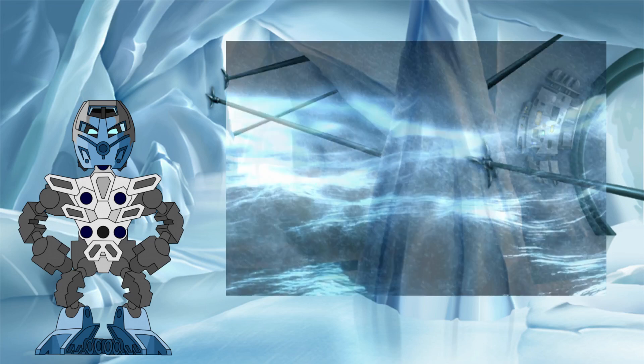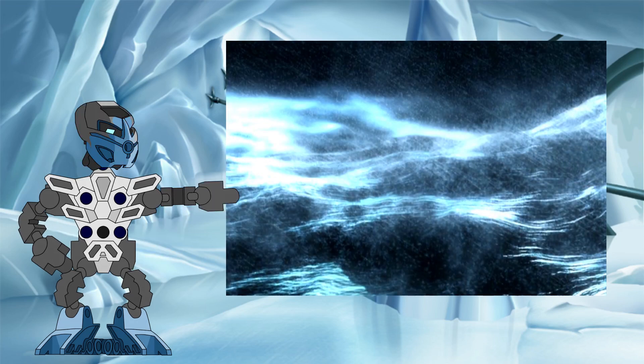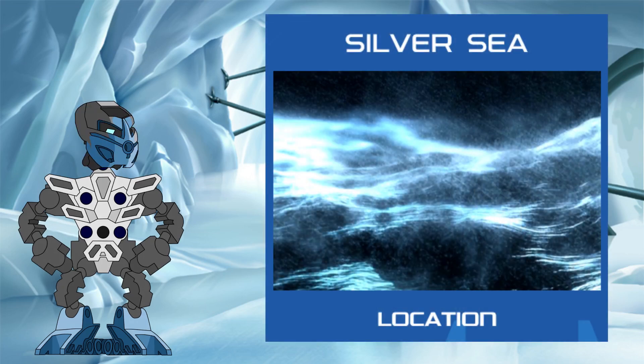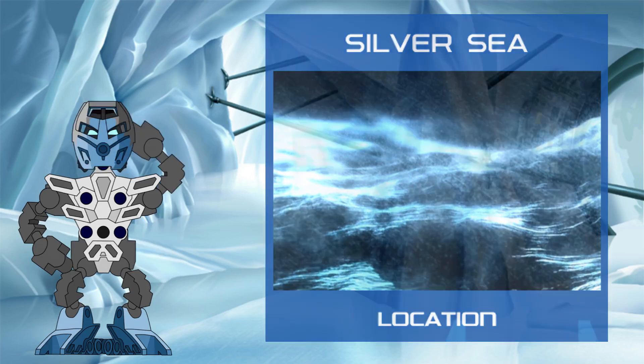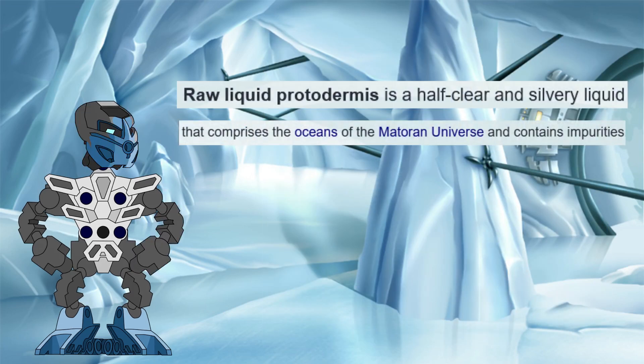In its liquid phase, protodermis takes on the role of water within the Matoran universe, and it is this form that we are going to take a closer look at today. The raw form of liquid protodermis is most common, forming the silver sea that surrounds its various islands and continents. In a clear analogy to real-life seawater, it is described as being a mixture of true, pure liquid protodermis and various impurities.